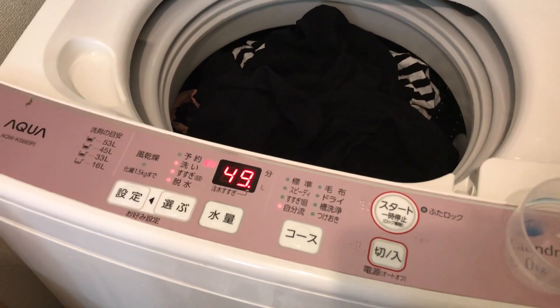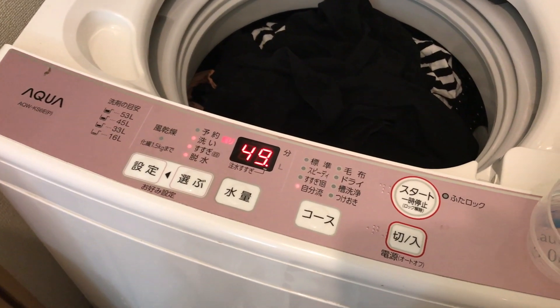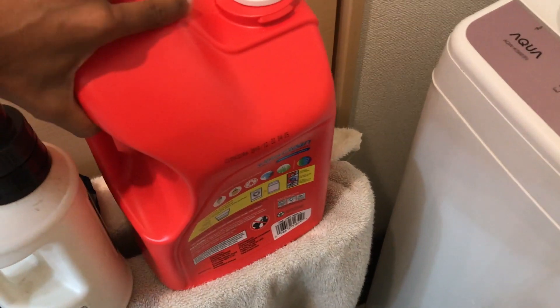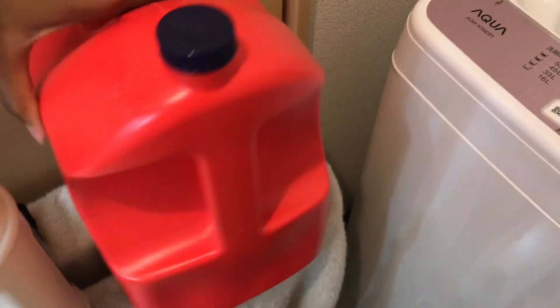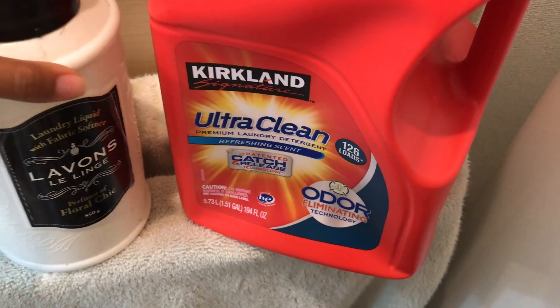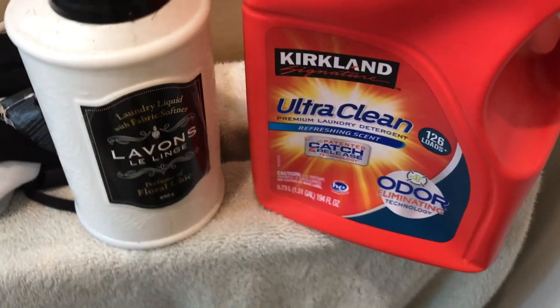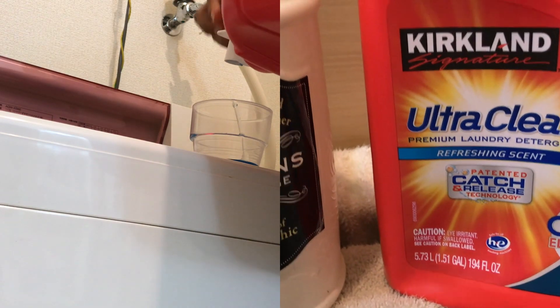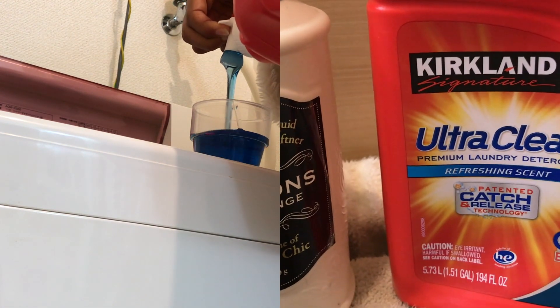Agora eu vou colocar umas roupas aqui pra bater na máquina. Essa aqui é a nossa máquina de lavar, ela é de 8,6 quilos. E eu gosto de usar esse sabão aqui do Côstico, e este amaciante que tem cheirinho. Gosto de usar esses dois aqui, que ele tem um cheiro bem gostoso. Vende no mercado japonês.